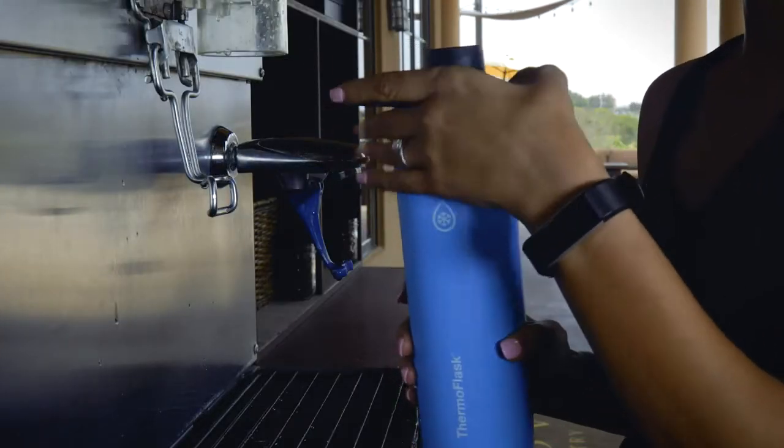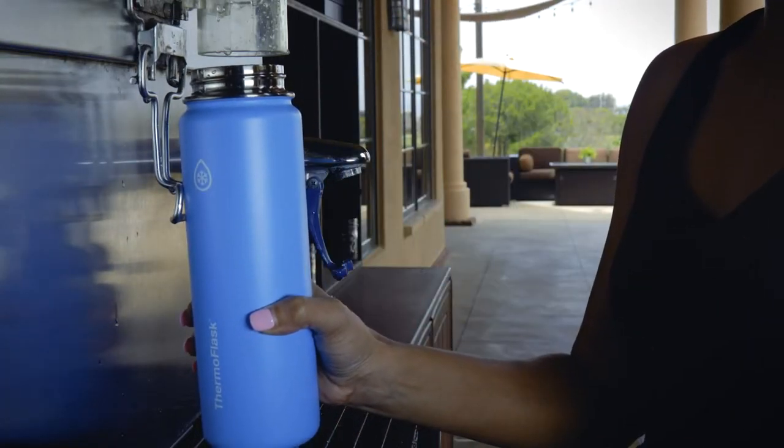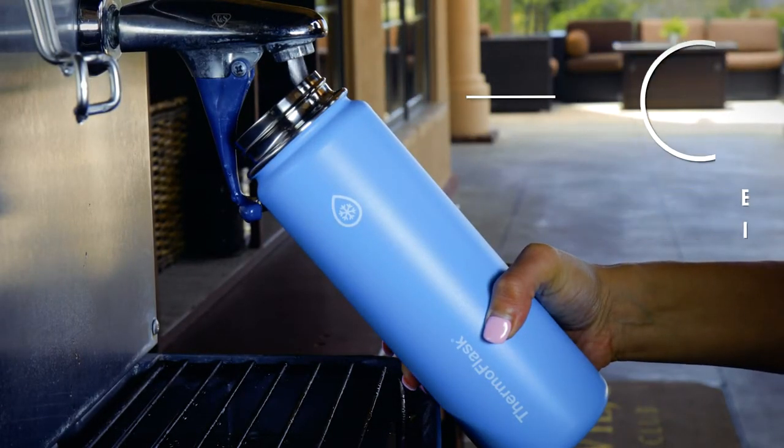Our top selling Thermoflask bottle is crafted with our customers' value and quality in mind. Our unique wide mouth top is created to make your bottle easy to add ice and to clean.